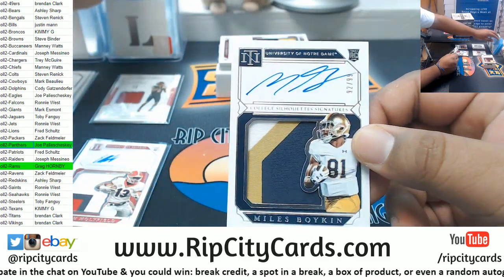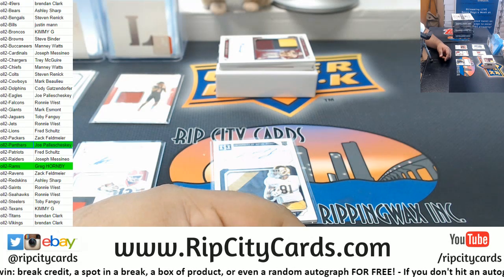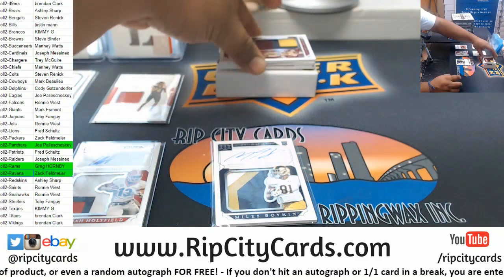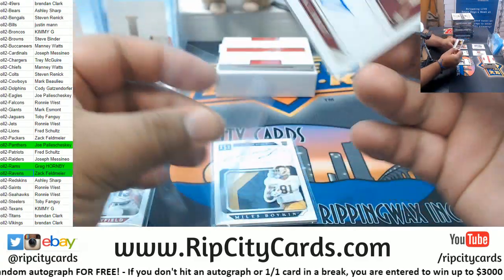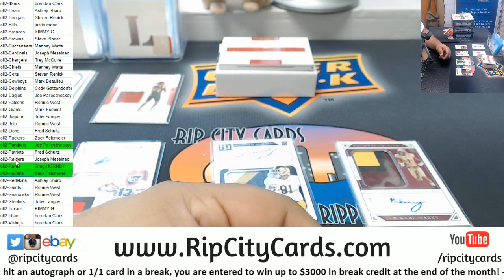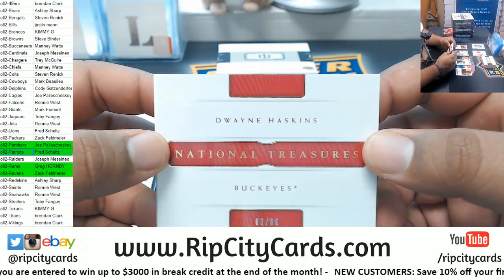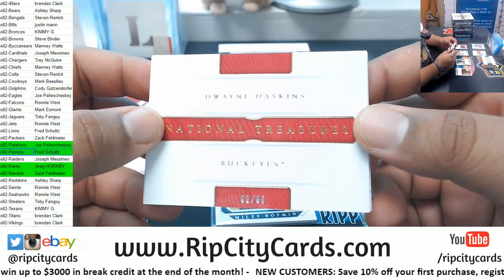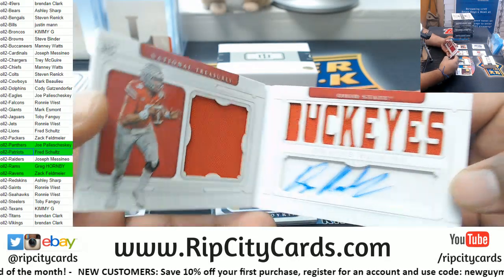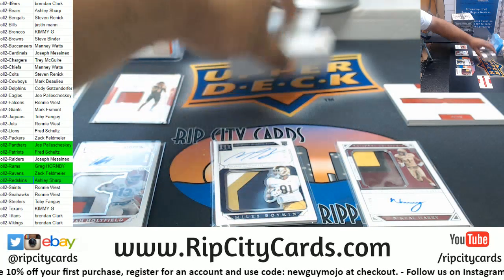Miles Boykin, 1099 — Boykin is a Raven, so Ravens get a hit there. And N'Keal Harry, numbered to 99 — he might have a big season with Antonio Brown as his teammate on the Patriots. Dwayne Haskins here — there is one book per box in this product, this one's number two of 86, with the red pen autograph. That goes to the Redskins. That's just one box right there.